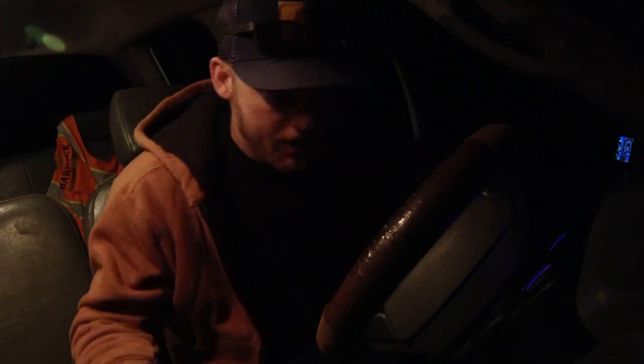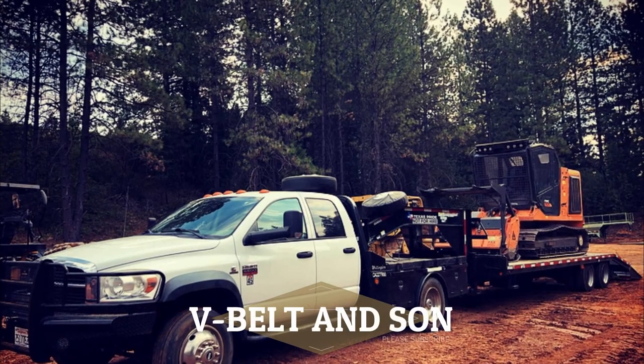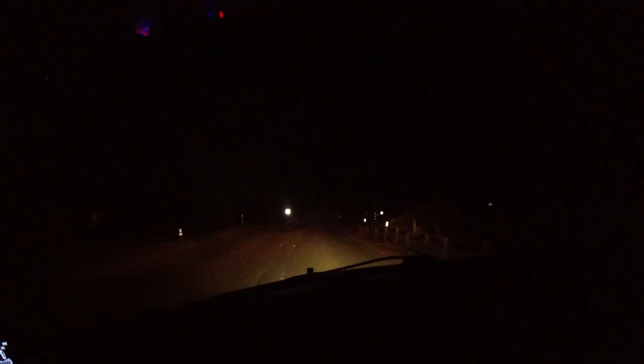Alright, good morning guys, 5 a.m. We're gonna try and haul a load of chips before we actually start our normal workday so we can get caught up on hauling stuff off the job, driving the 5500 and that dump trailer back there.